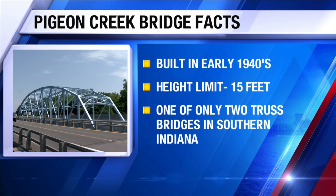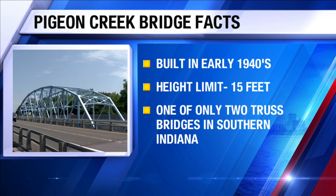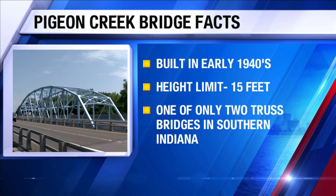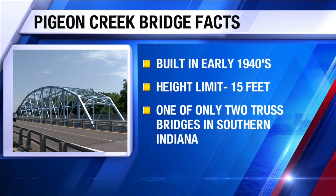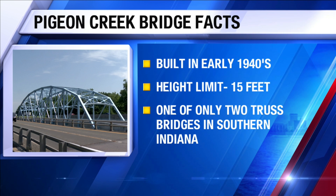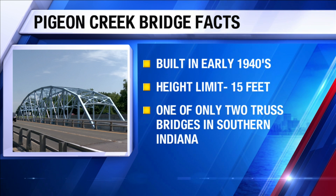In Evansville, Raven for Eyewitness News. NDOT says the Pigeon Creek Bridge was built in the early 1940s, and the Transportation Department says it is only aware of two truss bridges like this in southern Indiana. The other one is the Ohio River Crossing in Kennelton, in Perry County. NDOT says the bridge's height limit is 15 feet, and because it's an older specialty bridge, it was painted that bridge blue color so as to be able to see any framework problems and other issues.